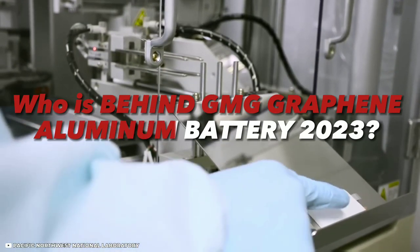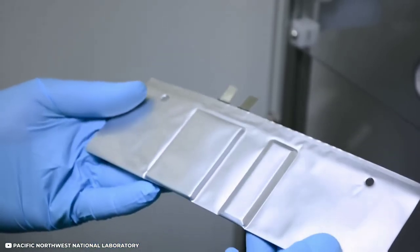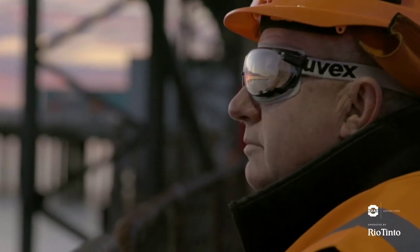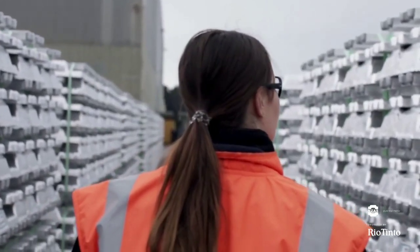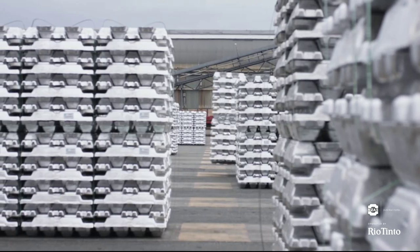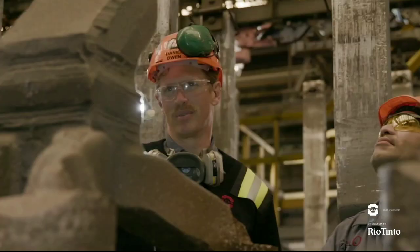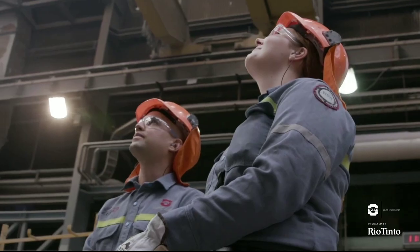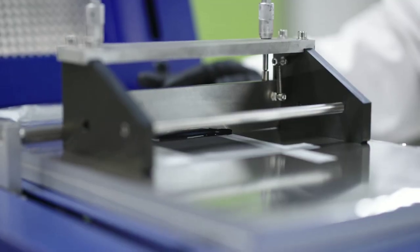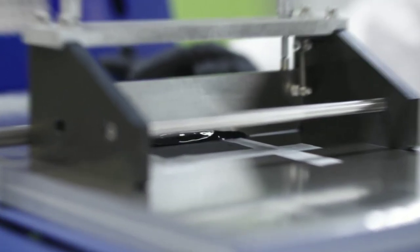Who is behind the GMG Graphene Aluminum Battery? GMG is a company based in Brisbane, Australia, that specializes in producing high-quality graphene from natural gas. They have partnered with Rio Tinto, one of the world's largest mining companies, to develop and apply their battery technology in the mining and minerals industry. Rio Tinto has invested 6 million Australian dollars in the joint project in exchange for preferential access rights. The project aims to co-develop GMG's Graphene Aluminum Ion Battery Pouch Cell into an initial battery pack/module proof of concept.